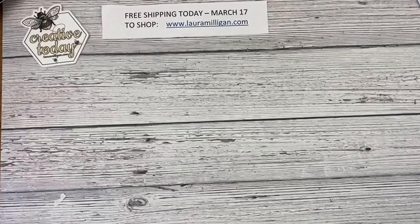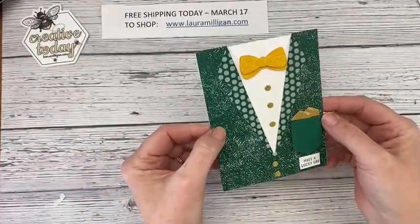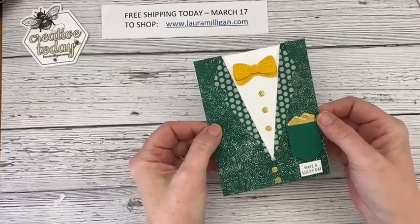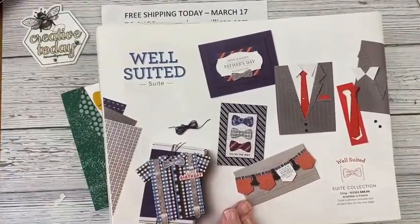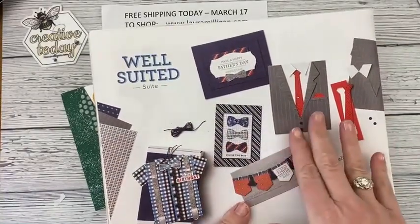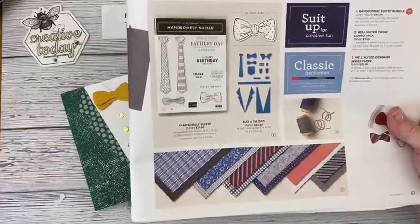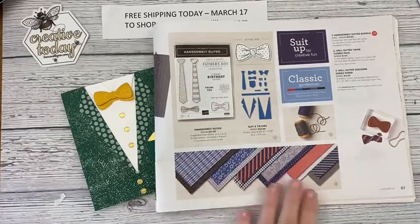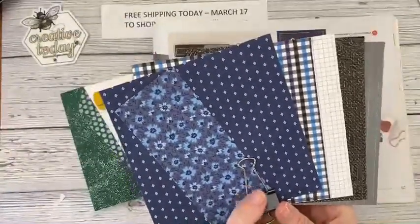Today, first because it's St. Patrick's Day, I want to bring in this cute little card I made on Monday — it's a little leprechaun suit. I think this is adorable and I've gotten some really good feedback on it. This was made with the Well-Suited Suite from the January to June mini catalog, which features bow ties, suits, ties, and white collared shirts. They actually had someone bring in ties and shirts from his closet and that's how they designed this designer paper.